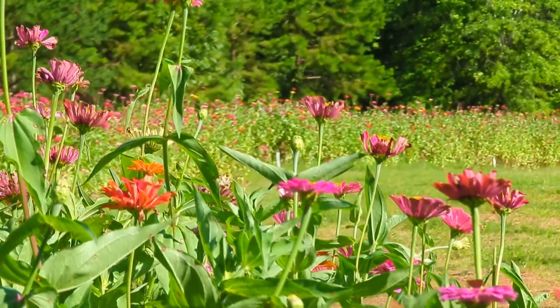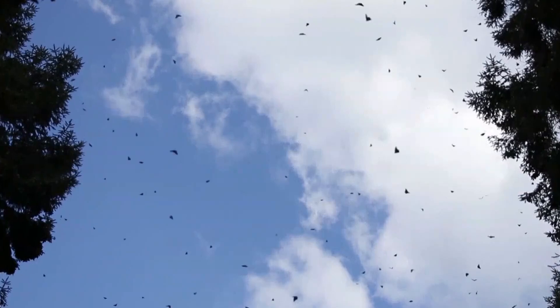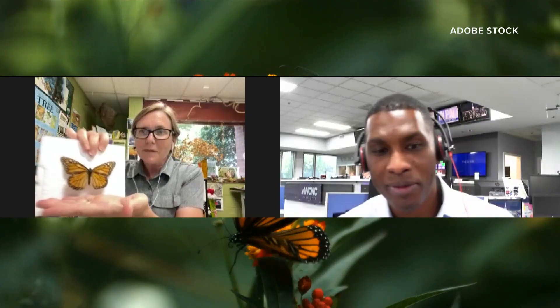Catching a glimpse of the iconic monarch butterfly fluttering around is not by coincidence. The monarch migration occurs every year between August and October as they travel from Canada to Mexico.